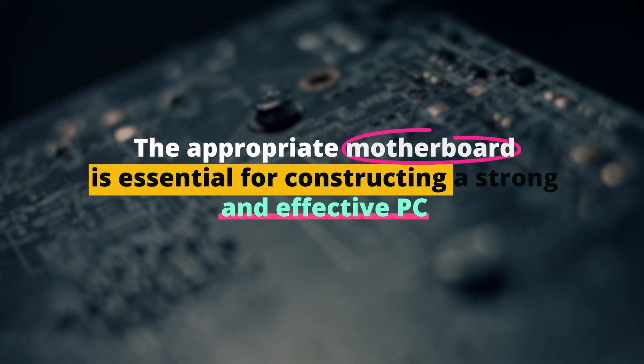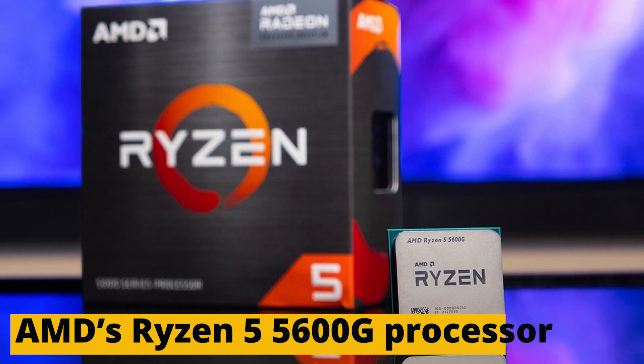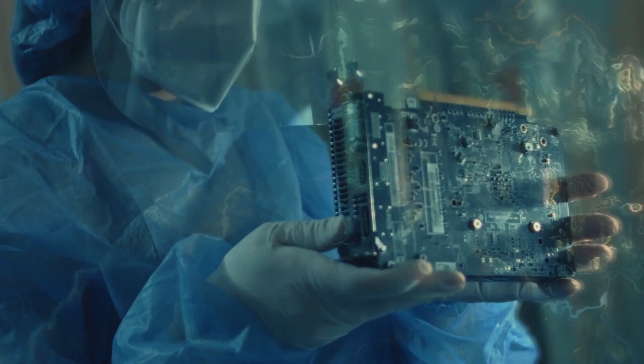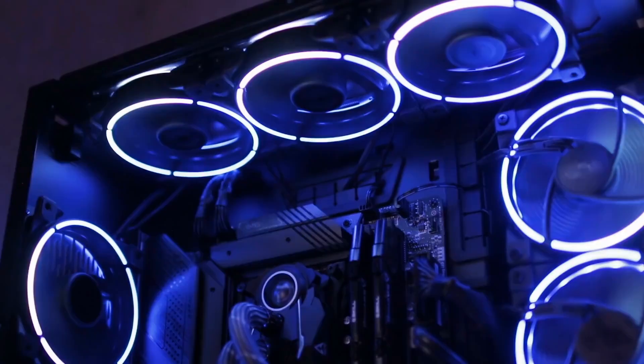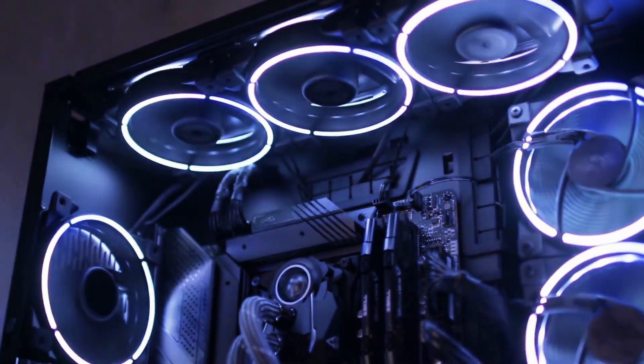The appropriate motherboard is essential for constructing a strong and effective PC using AMD's Ryzen 5 5600G processor. We understand the value of establishing the best possible fit between your processor and motherboard thanks to our experience as PC builders. We will go over the key elements to take into account when selecting a motherboard for the Ryzen 5 5600G in this video. You can decide how best to maximize the performance of your system using our analysis and breakdown.